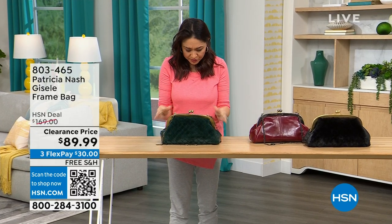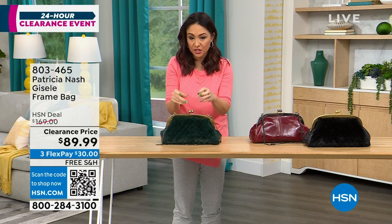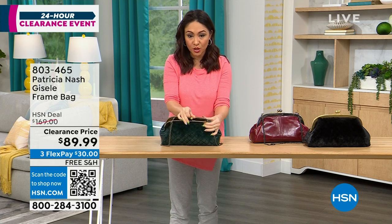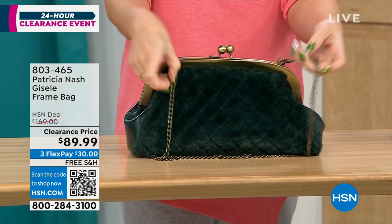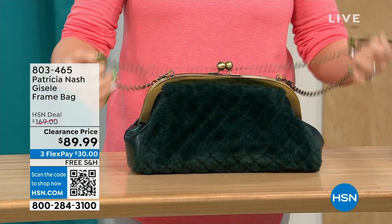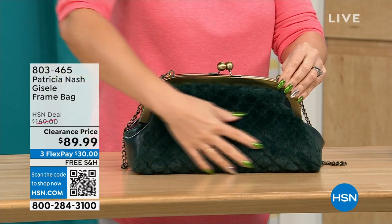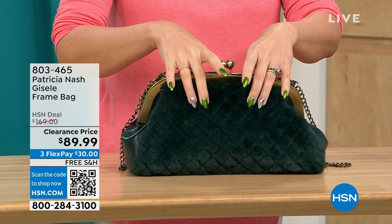This first one we're going to do is called the Giselle. It's a frame bag — almost like a doctor's satchel look with a beautiful little kiss closure at the top, a chain link crossbody strap that's 17½ inches. This Patricia Nash has a beautiful faux fur on one side — we're calling it the Verdi Quilted Faux Fur.